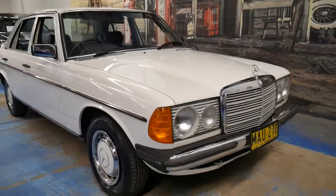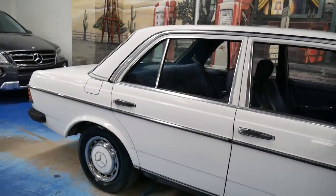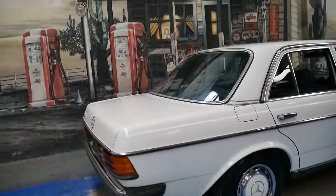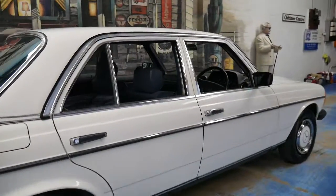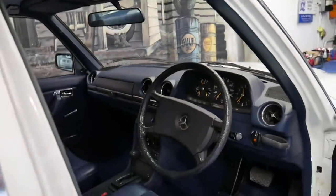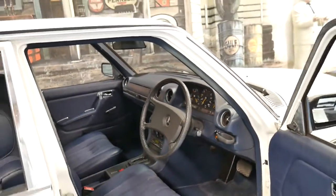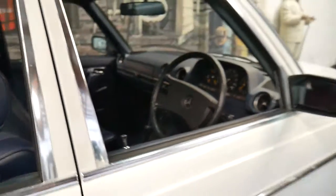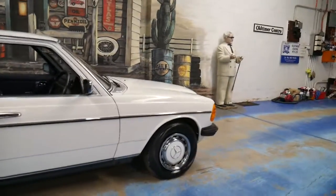Welcome to the Old Timer Centre. We are very proud to present for you today a 1982 Mercedes-Benz 230E. What's amazing about this car is that it is not only Australian delivered, but it has a genuine 79,000 kilometres since new. It was delivered new in Sydney in 1982 to its owner in Chatswood, and the car has had one family owner since 1982. It was traded at a Mercedes-Benz dealership on the North Shore.